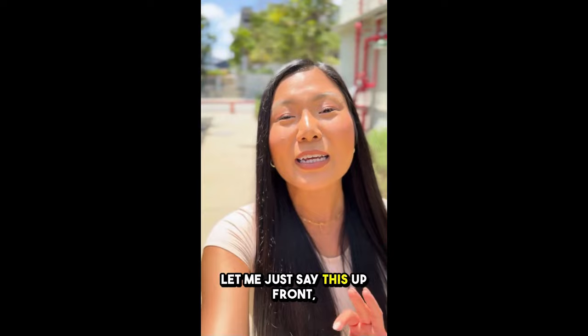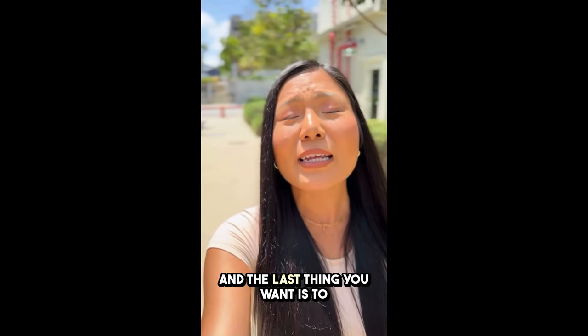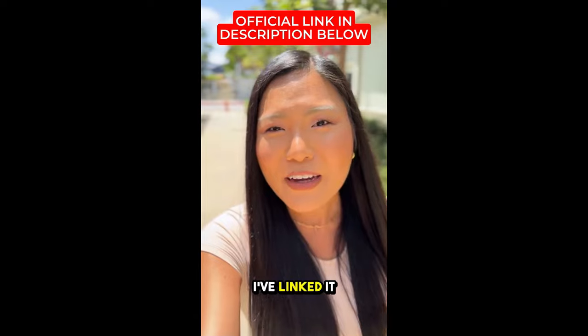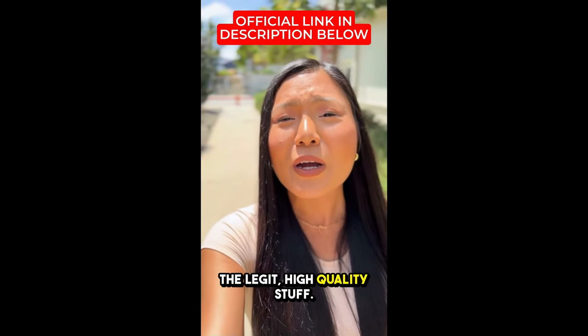But first, real talk. Let me just say this up front — there are a lot of fake versions of this product out there, and the last thing you want is to waste your money on some knockoff. So if you decide to give it a try, make sure you're buying from the official website. I've linked it in the description below. That's the only place you can get the legit high-quality stuff.